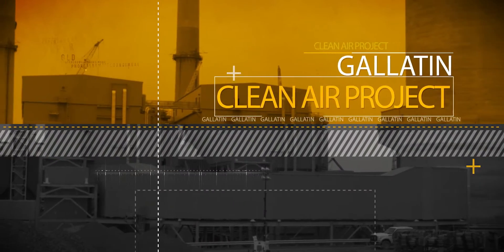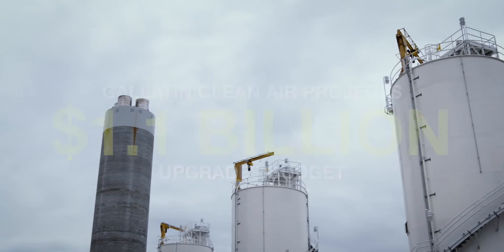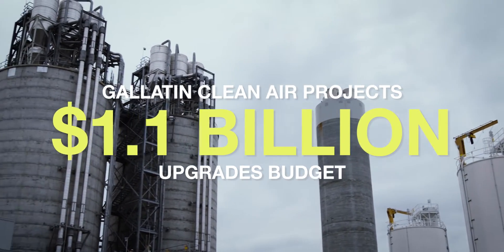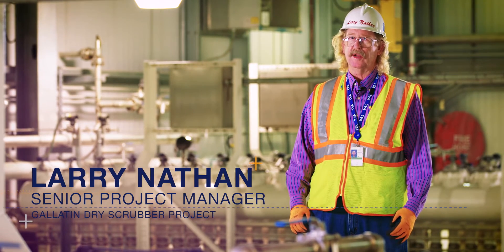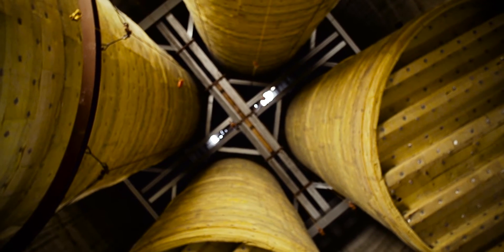The Gallatin clean air project has a 1.1 billion dollar budget. Of that, the SCR — the part for NOx — is 370 million, and the scrubber part for SO2 is 730 million. This equipment was installed as part of the dry scrubber project to clean up the air for the people of the Tennessee Valley.